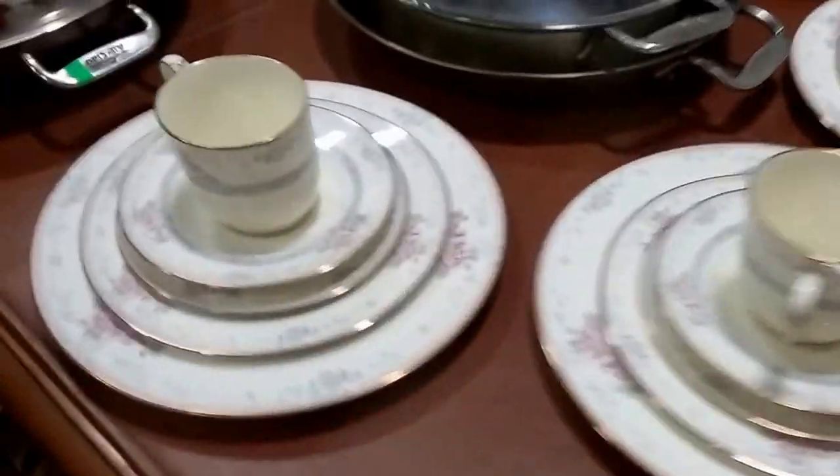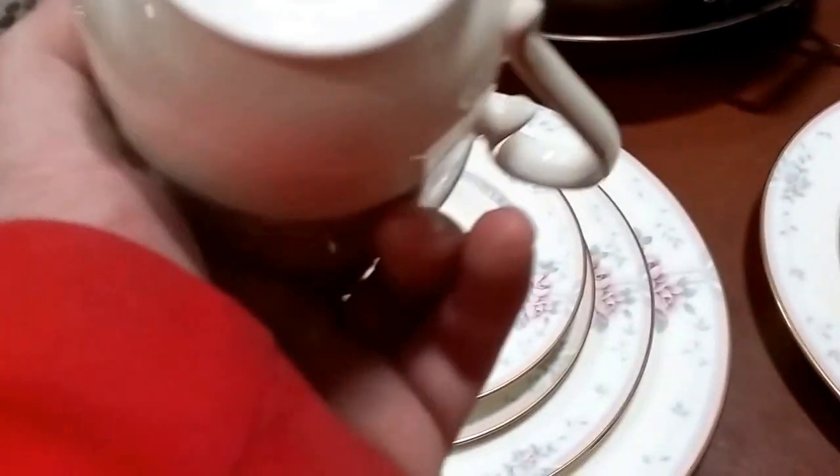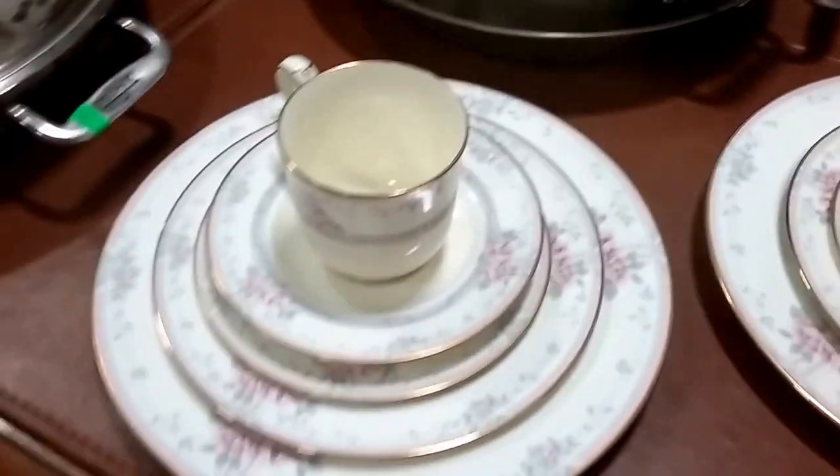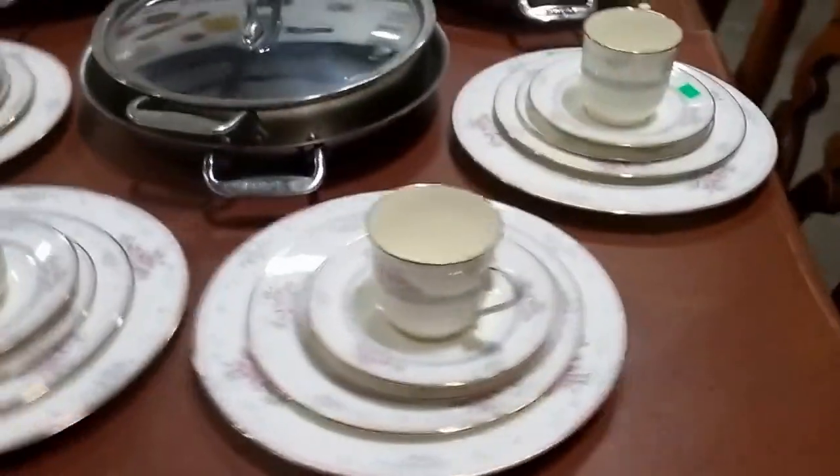Then we have a service for four — Noritake bone china, Magnificence pattern. Beautiful. We have two services for four, figured for small families.